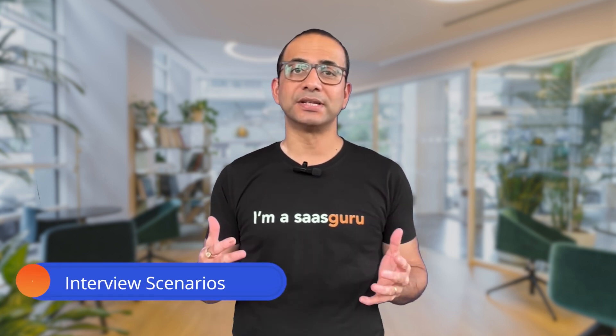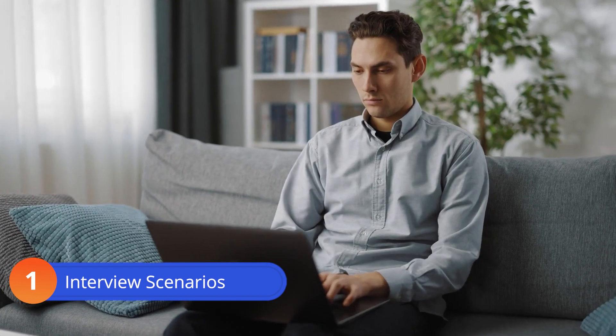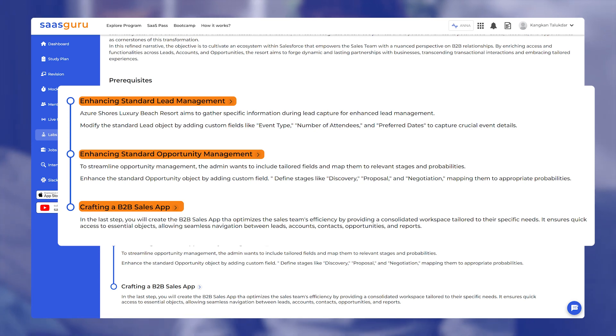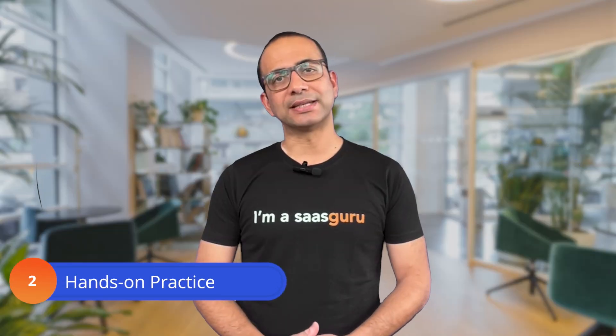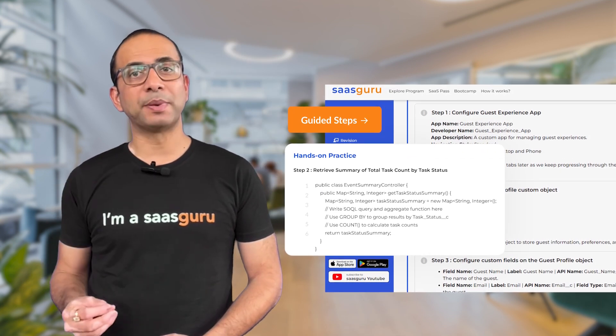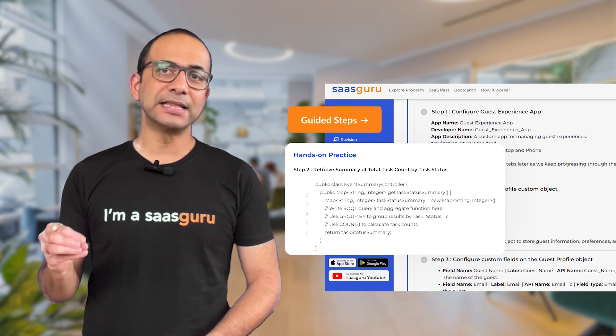What sets the SaaS Guru Salesforce Virtual Internship apart? Interactive Scenarios: Amp up your skills with various interactive challenges — whether you are an admin or developer, our labs have you covered. Hands-on practice: We believe in learning by doing.